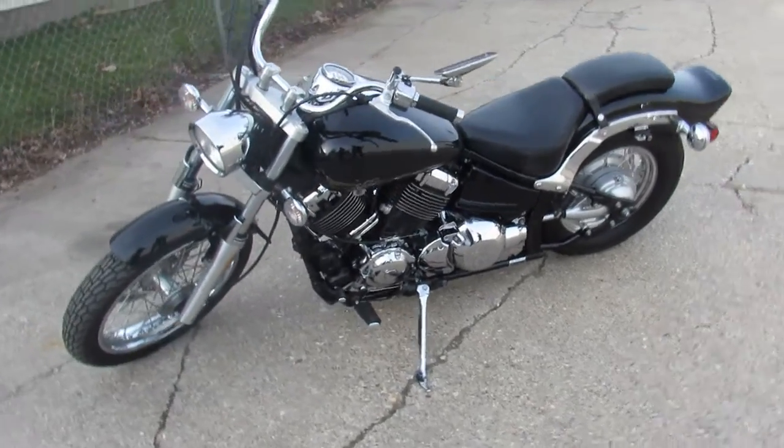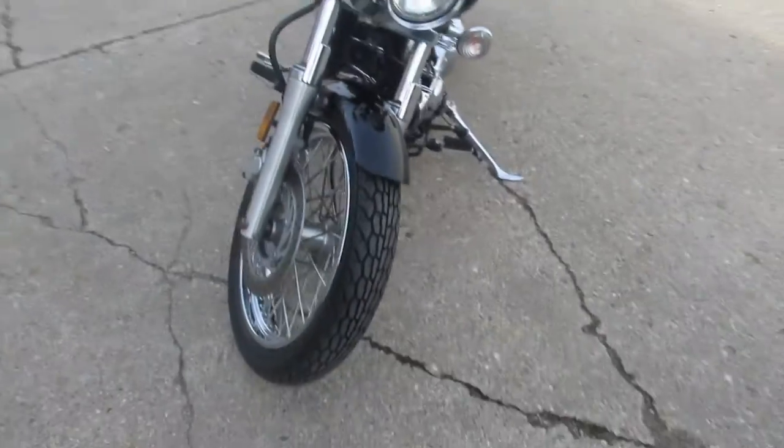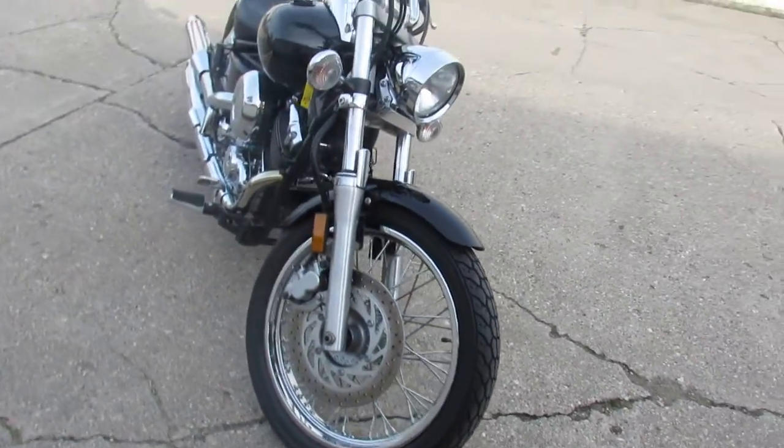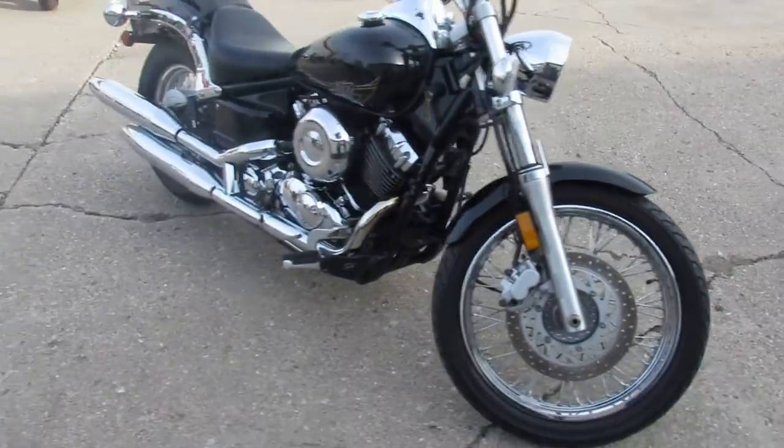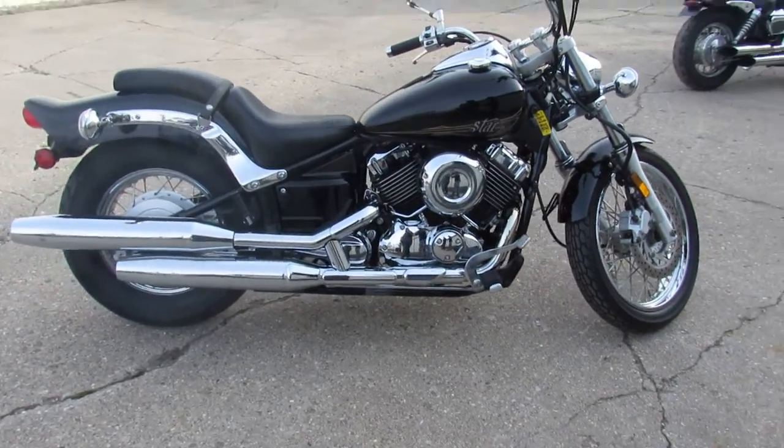Hey guys, it's Approval Powersports doing some videos on some used bikes we just got in. This one's a 2013 Yamaha V-Star 650 Custom. It's the Raven Edition. The bike's got low miles, 4,399 miles.